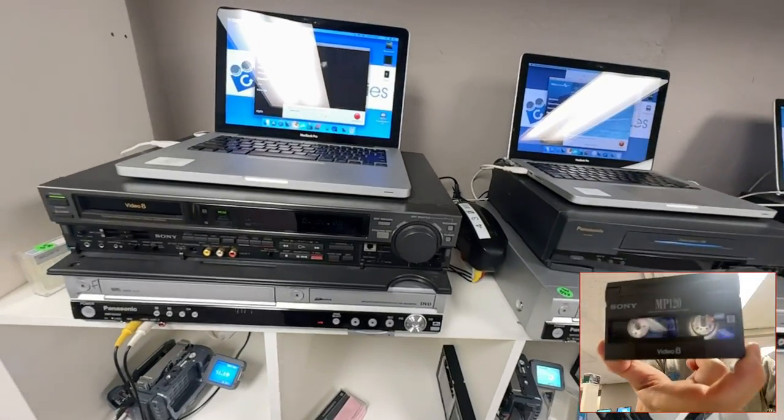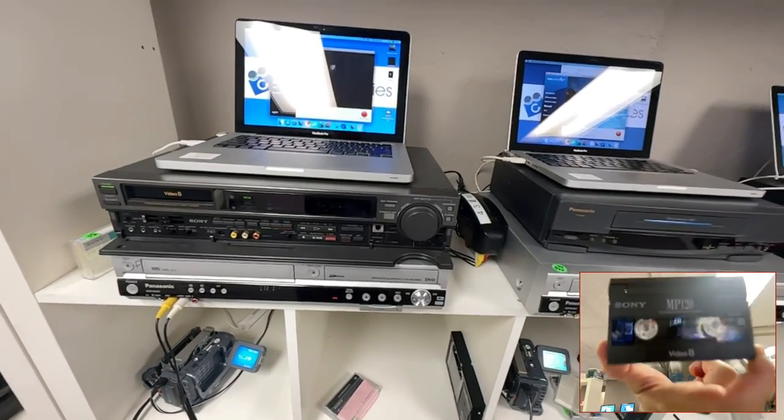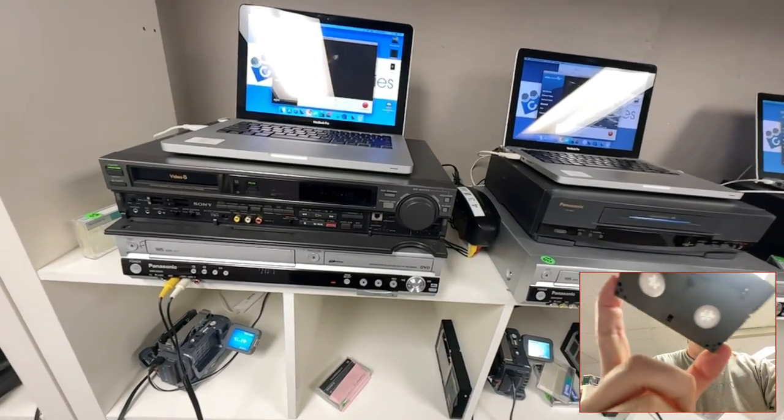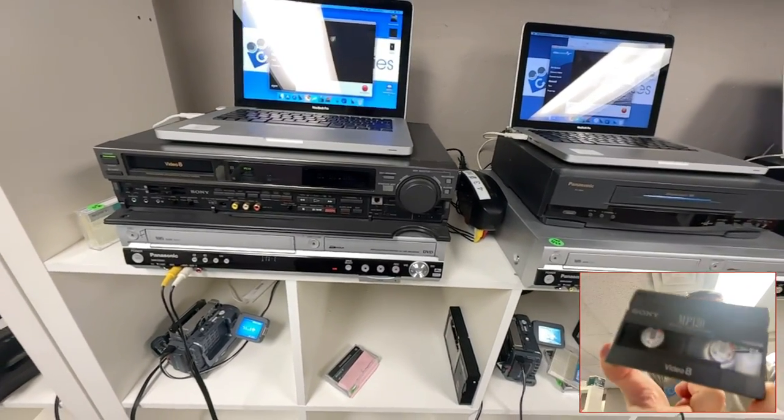Hey, Phil from Got Memories here. I am transferring Hi8 and Video 8 camcorder tapes — these are from 1986 through 1999.